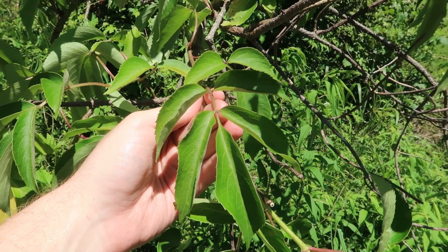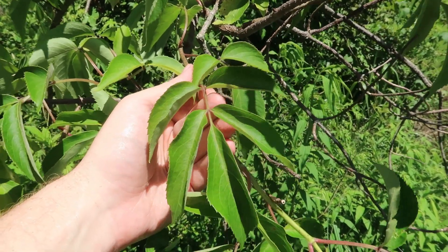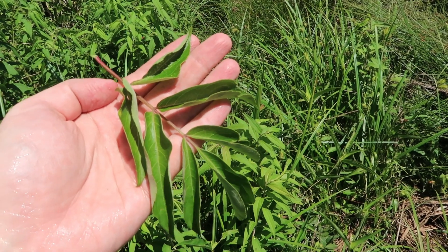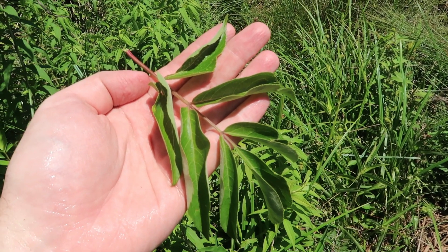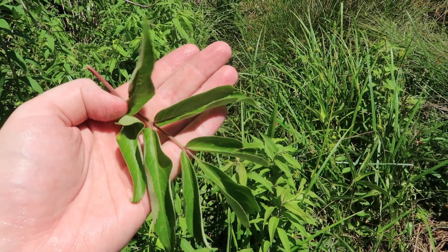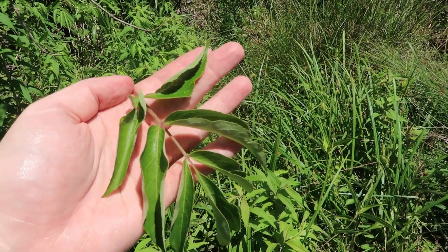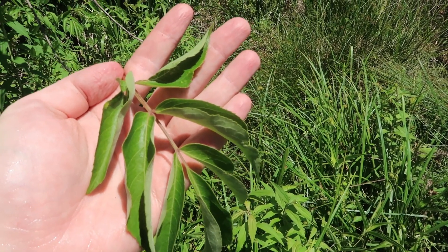Lastly, the leaves. Here are the pinnately compound leaves of elderberry. You can see the leaf right here — where it comes out is one leaf, and it has five leaflets. They can have anywhere from around five to nine leaflets, occasionally even more. You can see this one here has seven leaflets, and they will occasionally be bipinnately compound, although not to the same degree as the poison water hemlock.